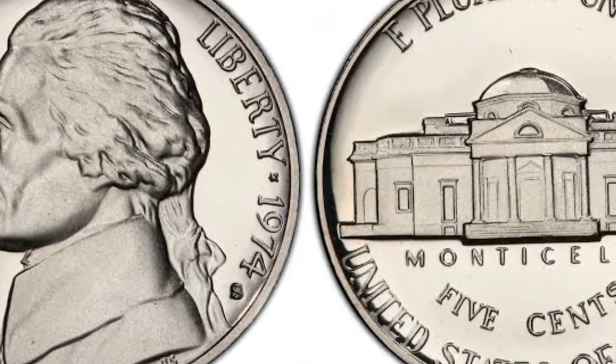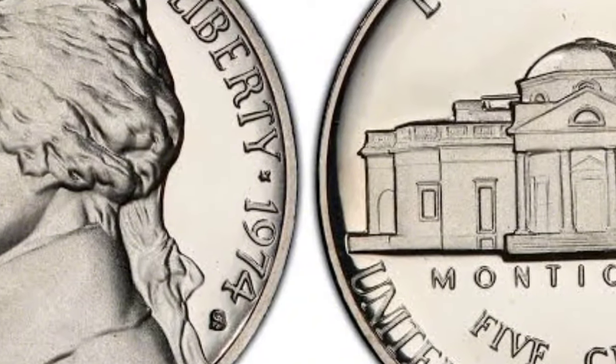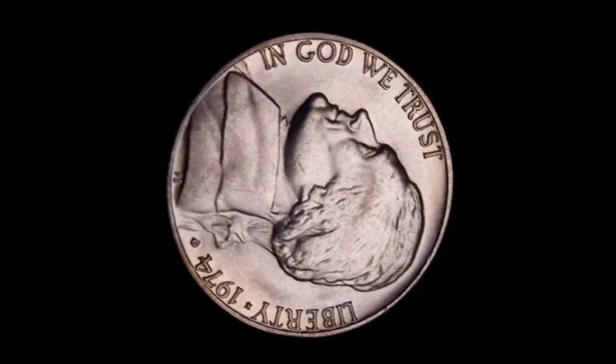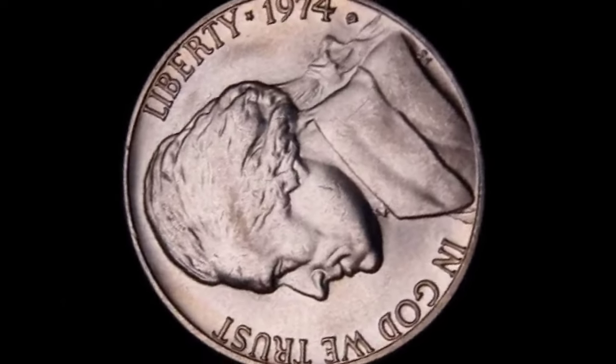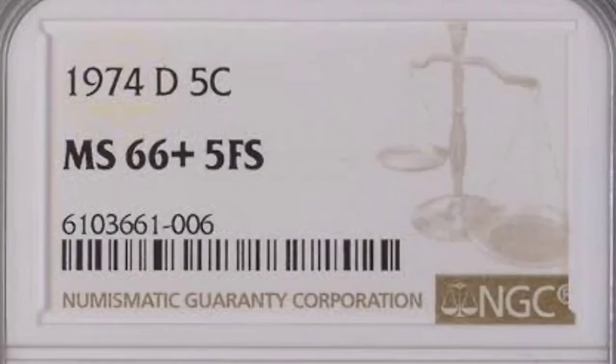Jefferson nickels, including those struck in 1974, are collectible more for their sentimental value. Thomas Jefferson, a founding father and our nation's third president, was quite popular, and it was only fit to commemorate him on a coin. This guide will answer your pressing questions about the 1974 nickel value.